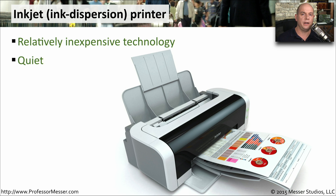These printers are also very quiet, so you can have them at home or in a workplace and you can print and not disturb everyone around you. They're also providing some very high quality output, so if you need something that is printer ready, you can use something like an inkjet printer to provide that.